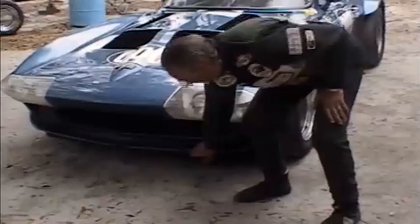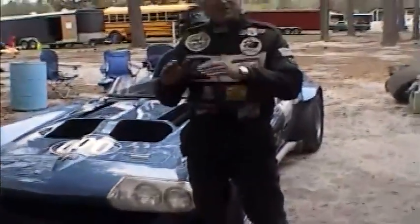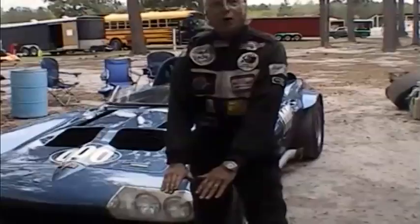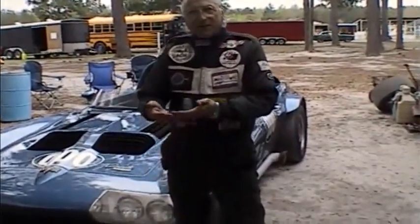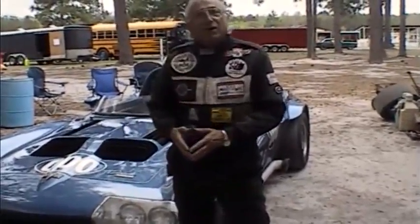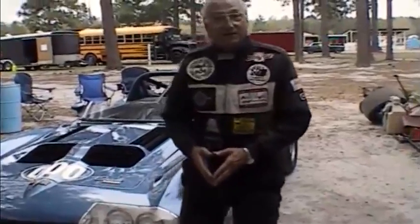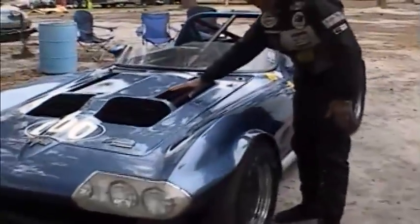The chin spoiler forces air into the grill to cool the radiator. The primary function, though, in this particular case is at high speed to keep the nose of the car on the ground, because the more air that gets under the car, the higher the nose lifts — which can make for a rather unique feeling at 150 or 160 miles an hour.